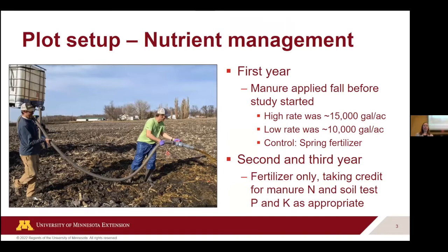Here's a photo showing what the liquid separation process looks like at the dairies. This is the solids part that is then taken back and put into the dairy barns as bedding. The liquid part is what actually gets sent out to the fields. Our plot setup in the first year is when we applied manure and then we actually grew all three crops in a rotation: sugar beet, soybean, and corn.